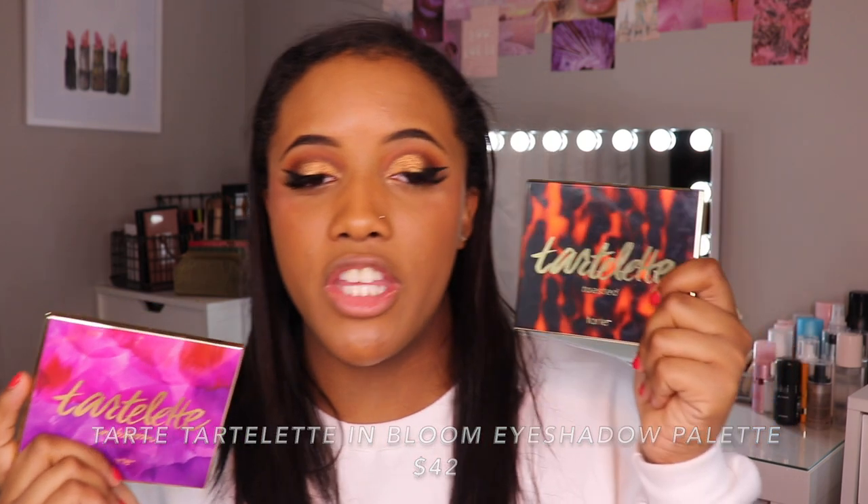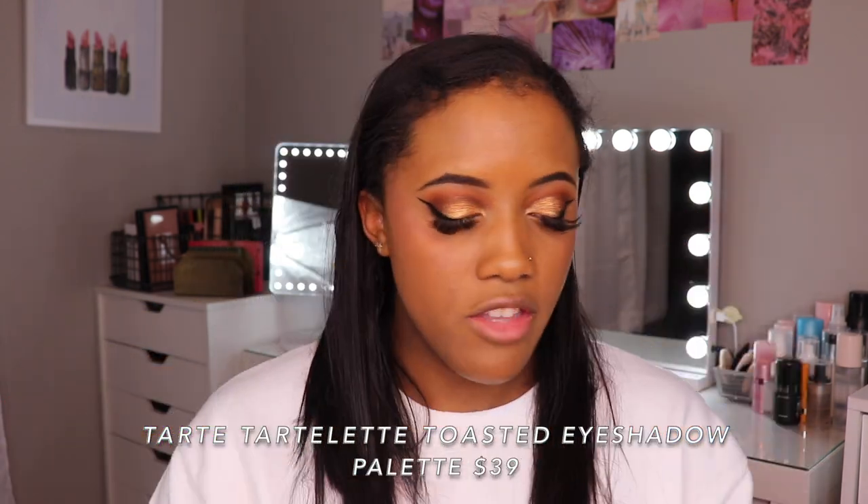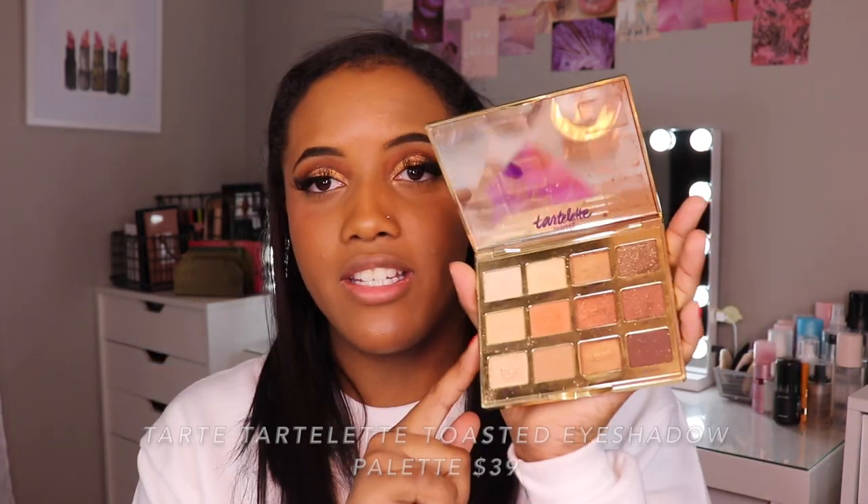Lastly I wanted to mention the Tarte Tartlet in Bloom Palette and the Tarte Tartlet Toasted Palette. Both have gotten a good dent put in them. I do have a couple of newer Tarte eyeshadow palettes I'm trying but haven't tried enough to fully endorse. These are my go-tos especially for travel — awesome simple nude eyeshadow looks. If you get overwhelmed by super big palettes, something like this is going to be a lot better for you. You don't have as many options, which is actually a good thing, and it's a lot easier to make multiple looks.